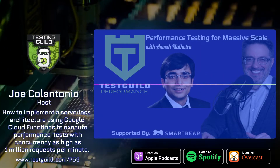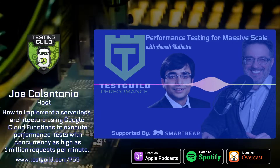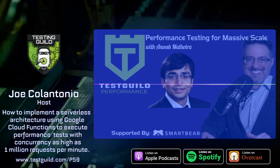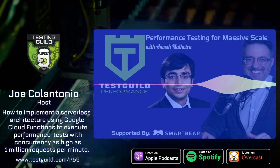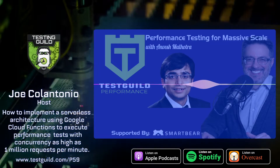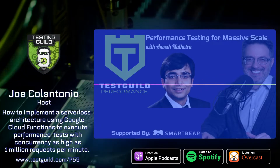If you want to get your hands on this session or all the sessions from this year's event, you can still purchase a ticket by heading over to automationguild.com and get instant access to everything. But this is just a small sample of what you're going to get — Anvesh shares a lot of interesting innovation they're doing at USA Today, and I think you're going to get a lot of value out of it.